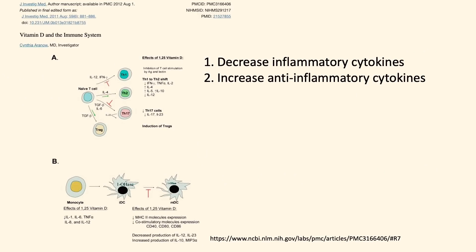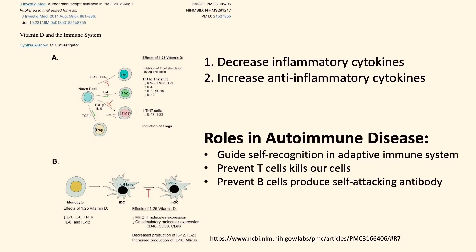Vitamin D can also decrease the production of inflammatory cytokines and increase the production of anti-inflammatory cytokines. Regarding its benefit in autoimmune diseases, vitamin D plays an important role in guiding the adaptive immune system to recognize our own cells, so that T cells would not mistakenly start killing our cells and B cells would not produce antibodies that attack our own tissues.